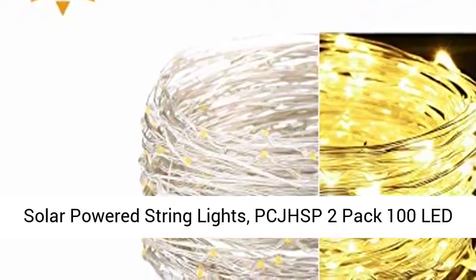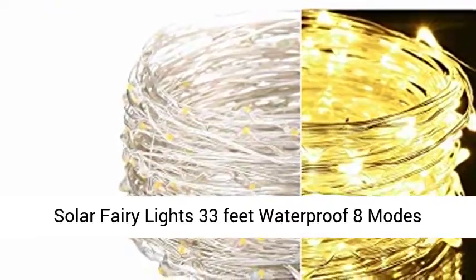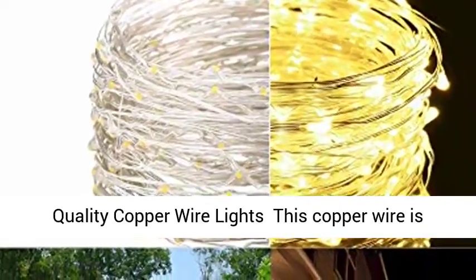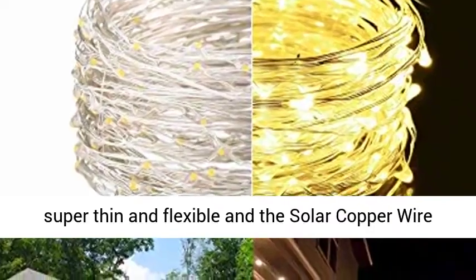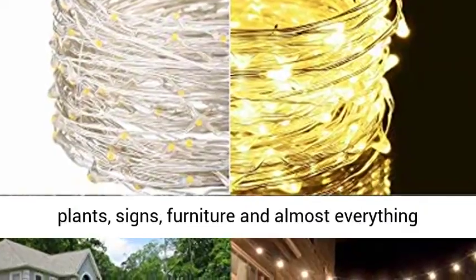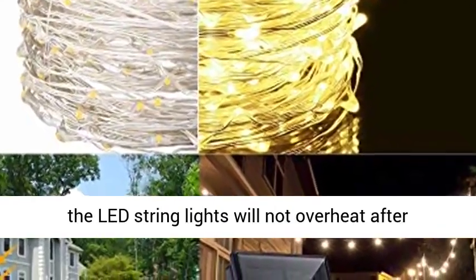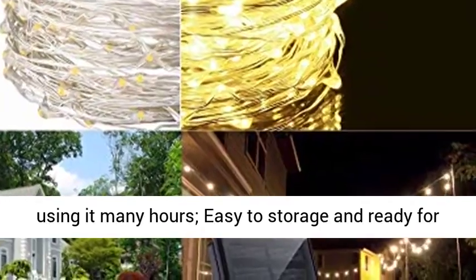Solar Powered String Lights, PCJHSP 2-Pack 100 LED Solar Fairy Lights, 33 feet, waterproof, 8 modes, copper wire lights for indoor and outdoor gardens, homes, wedding, and holiday party. This copper wire is super thin and flexible, and the solar copper wire lights can be easily bent and shaped around plants, signs, and furniture and almost everything else. Meanwhile, with low heat emission LED bulbs, the LED string lights will not overheat after many hours of use, easy to store and ready for the next use.